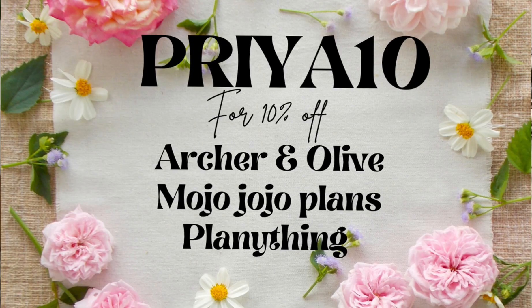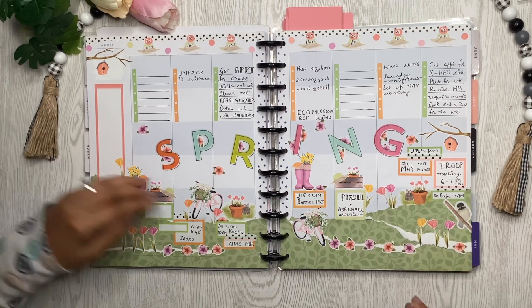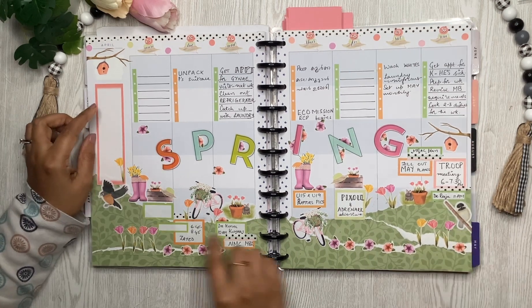You can use my code PRIYA10 — I'm an affiliate for Mojo Jojo Plants, Planny Thing, and Archer and Olive — so you can use PRIYA10 for all three shops and it earns you 10% off.